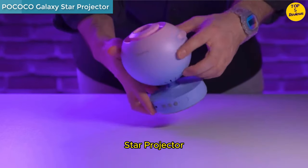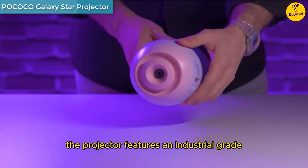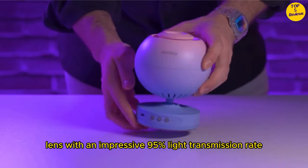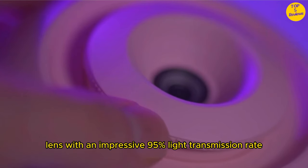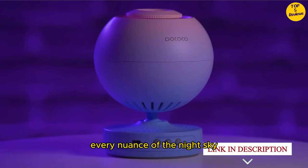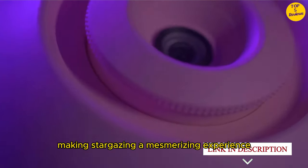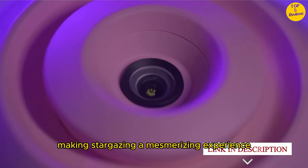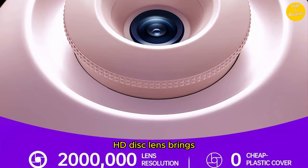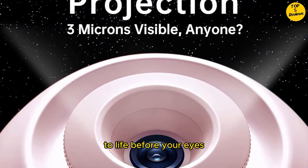Number 2. Pococo Galaxy Star Projector. Optical lens — the projector features an industrial-grade 2 million pixel lens with an impressive 95% light transmission rate. This high transparency optical lens reveals every nuance of the night sky, making stargazing a mesmerizing experience. The meticulously etched 5K Ultra HD disc lens brings the universe to life before your eyes.